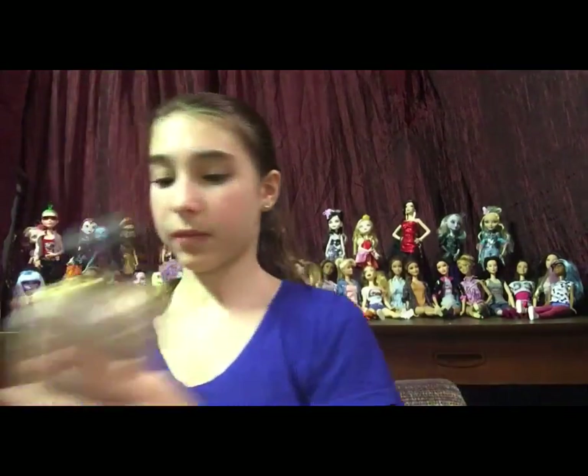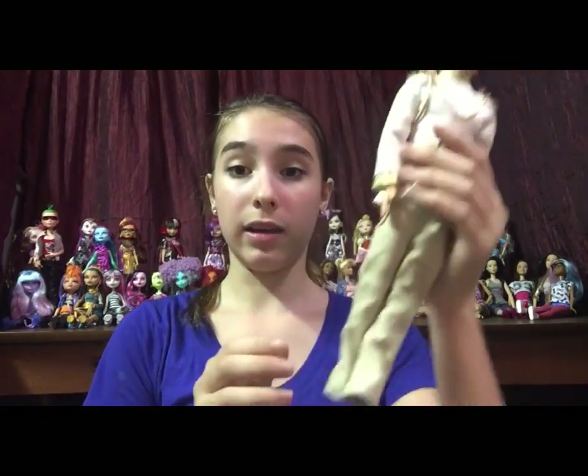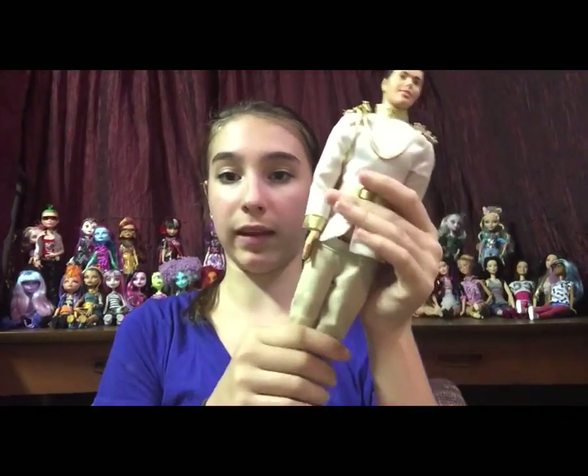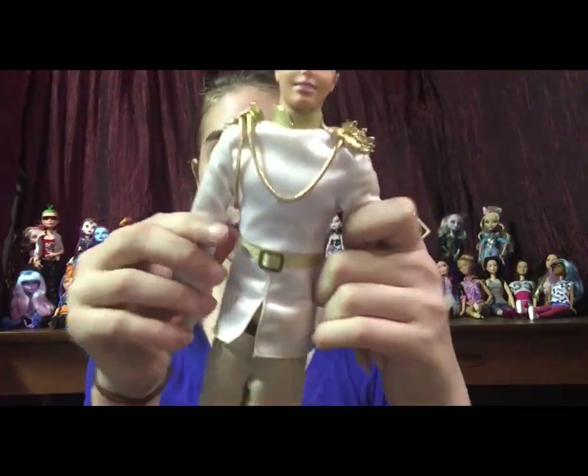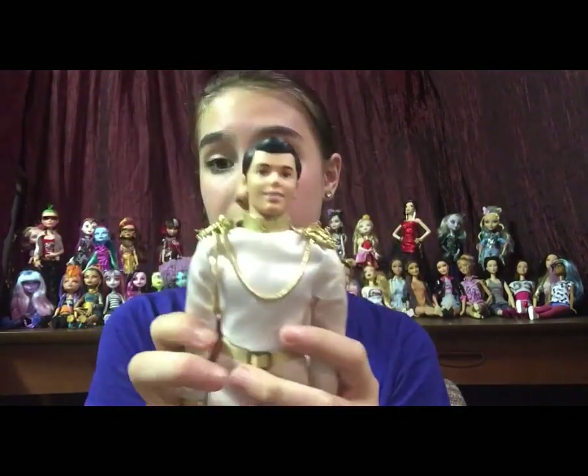Next doll is this Disney doll — it's Prince Charming from Snow White. I don't have him yet. He is missing his boots and his pants because I don't believe those are his, but he does have his top on. He's actually in really good condition — his face and his head are all nice.